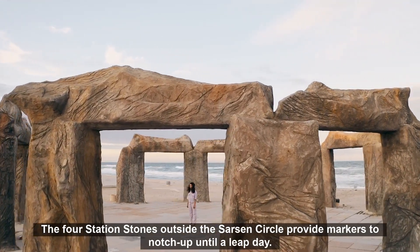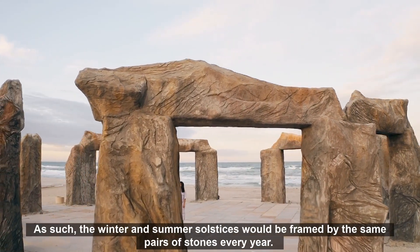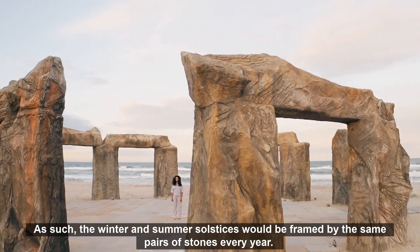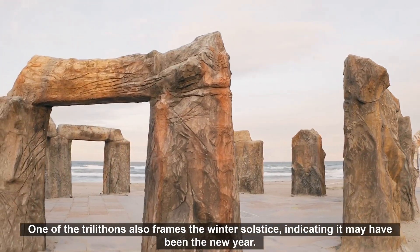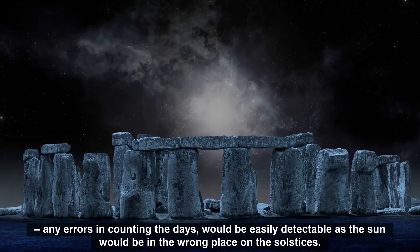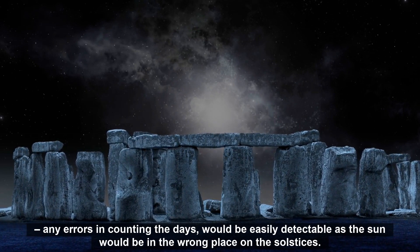The four station stones outside the sarsen circle provide markers to notch up until a leap day. As such, the winter and summer solstices would be framed by the same pairs of stones every year. One of the trilithons also frames the winter solstice, indicating it may have been the new year. This solstitial alignment also helps calibrate the calendar — any errors in counting the days would be easily detectable as the sun would be in the wrong place on the solstices.